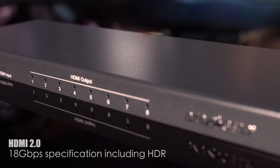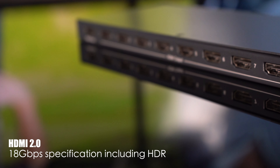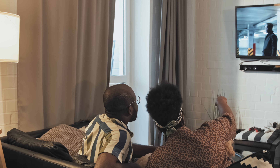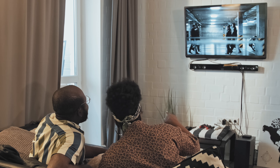Experience visuals like never before. The BGDA18G2 supports the latest HDMI 2.0 18 gigabits per second spec, complete with HDR for vivid, lifelike visuals. Enjoy stunning 4K UHD resolution at 60 hertz with 4:4:4 color depth. It's all about crisp, clear images, and this is what this unit provides.